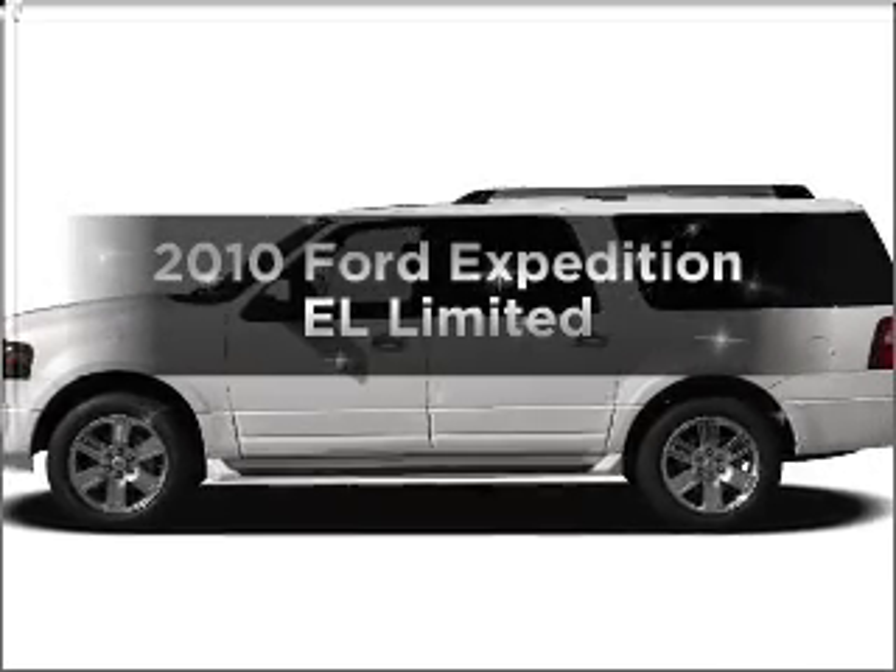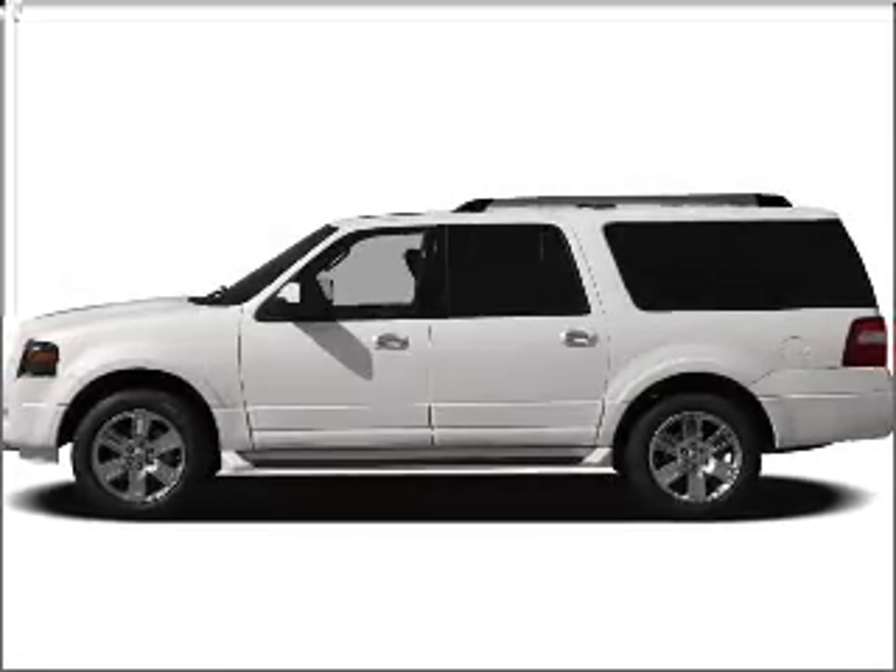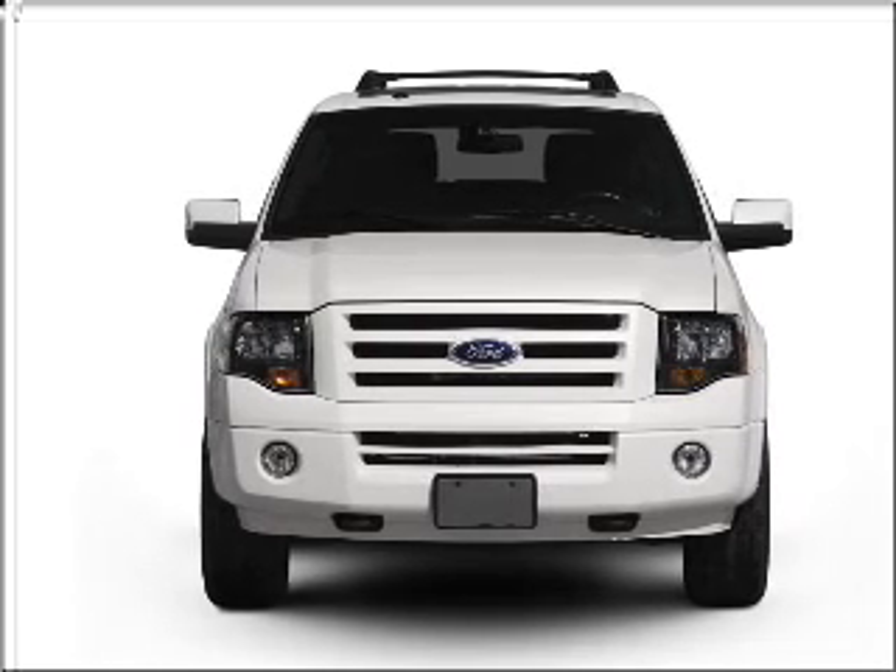Get noticed in this 2010 Ford Expedition EL. If you're looking for a first-rate auto, this one could be yours today.